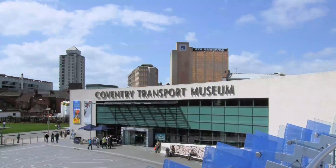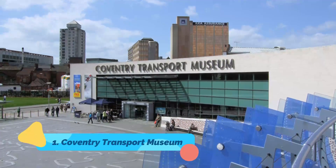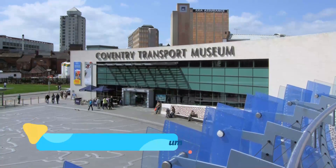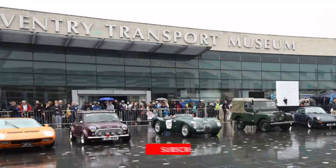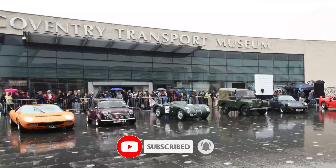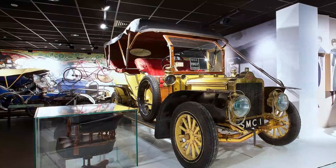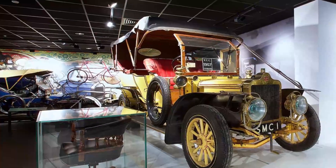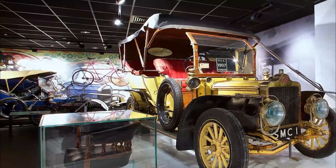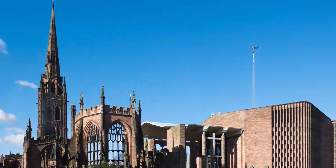Number one: Coventry Transport Museum. If you weren't a car buff before arriving in Coventry, you're sure to spark an interest in all things vehicular during your visit. The city's number one tourist attraction is a testament to the area's history as a car manufacturing hub. Known as the Coventry Transport Museum, its vast collection was once housed in the Herbert Art Gallery and Museum.